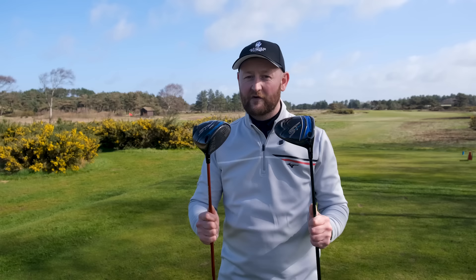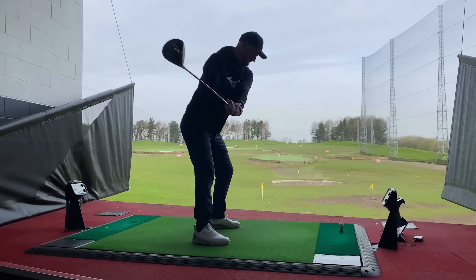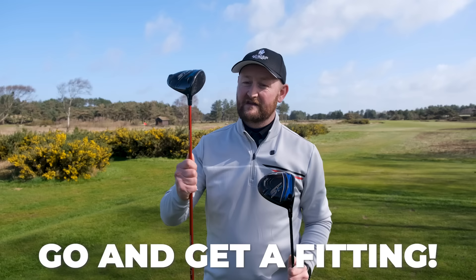That just goes to show: if you're using a driver that might be right for you — obviously these are worlds apart to highlight the differences — but if you've got something that is maybe a degree or two degrees out, or it might not have the right shaft, you could be sacrificing lots of yards on the golf course. You could be adding or taking spin off, making you slice more, increasing draw, not hitting it as straight as you could. So if you're going to spend the money on a driver, make sure you've got the tool that's optimised for you.